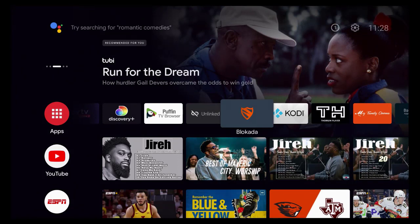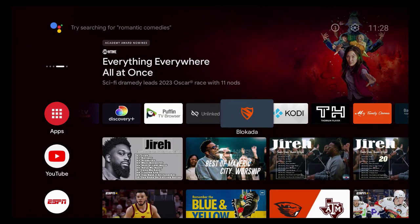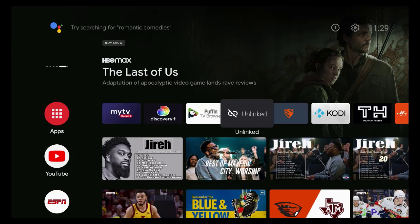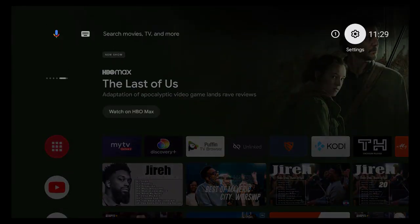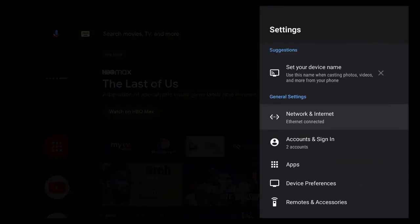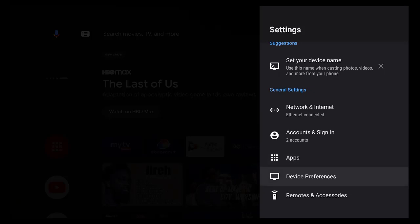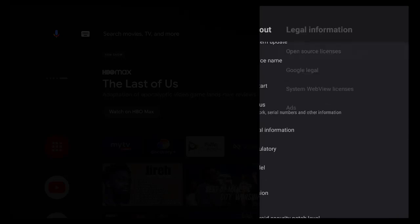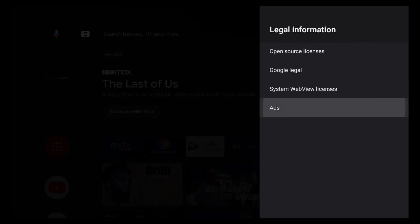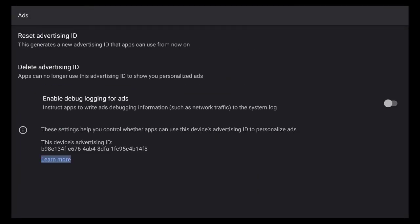Now here's a second way to block ads — absolutely free — on any Android device. Go into your Settings; on my GTV it's the cog at the top right. Press OK, then go to Device Preferences and press OK. Next, highlight About and press OK. Then go to Legal Information and press OK. Finally, highlight Ads and press OK. You'll see an Advertising ID that was populated when you set up your unit.